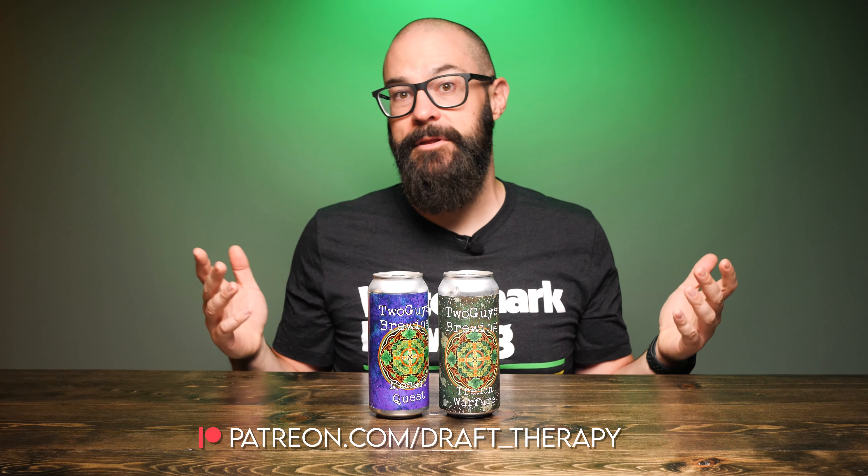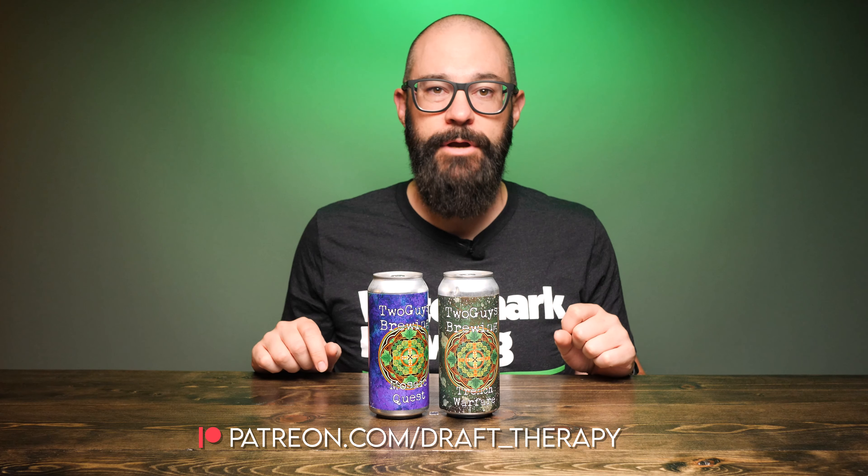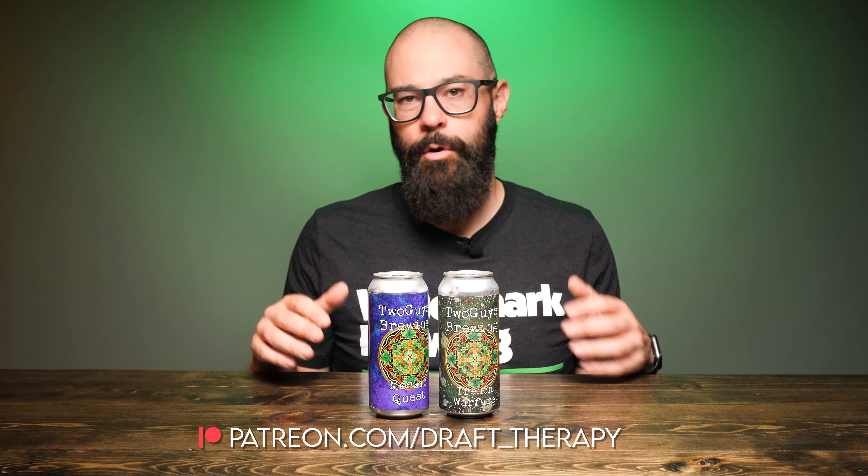If you'd like to become a producer, help the channel, or maybe even just buy me a beer, take a look at my Patreon at patreon.com/draft_therapy, where you can get early access to these videos and some other exclusive patron-only perks. They also had a third offering — a blonde ale — but that wasn't something that hit shelves near me here in Southeast Lower Michigan, so I was only able to get the English brown and the single hop IPA.